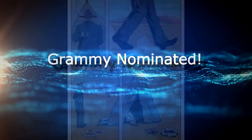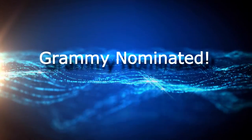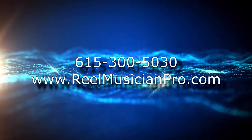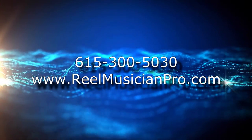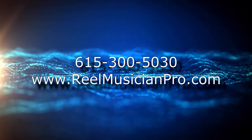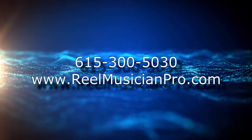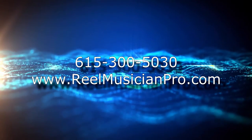Our work is Grammy-nominated, and we work with some of the biggest names in the business. Give us a call at 615-300-5030 to discuss your next project that requires both audio and graphic design work — whether character development from the ground up or general video work, it will get the ball rolling.